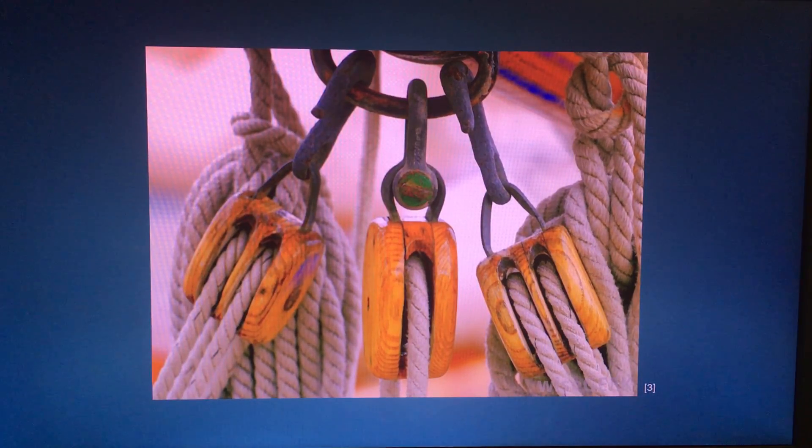Pulleys are usually used in groups designed to decrease the amount of effort needed to lift a load. The size of the force is decreased, but it must go over a longer distance. On the other hand, the amount of work necessary for the load to reach a particular height is the same amount of work needed without the pulleys.